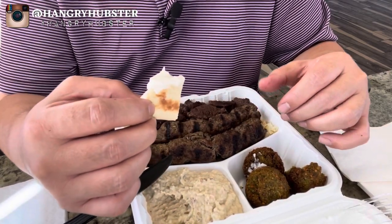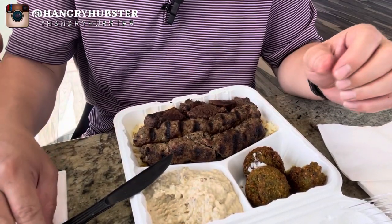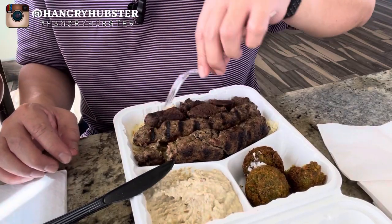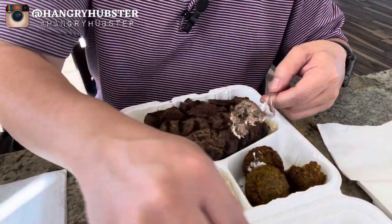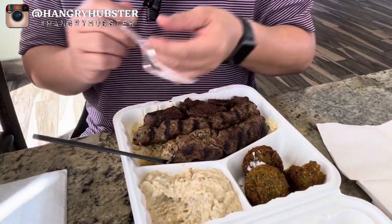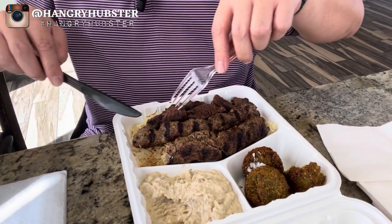For the large combo, when you order a combo you have a choice of small, medium, or large. On the small I think you get one skewer, medium two, and the large you get three. Let's try the kafta. You get two sides with the order, and all orders come with rice — or maybe you can substitute with salad if you want. The kafta is good, tasty.